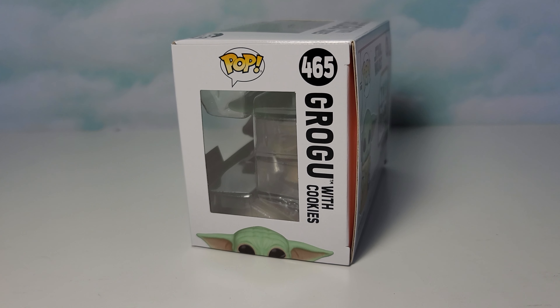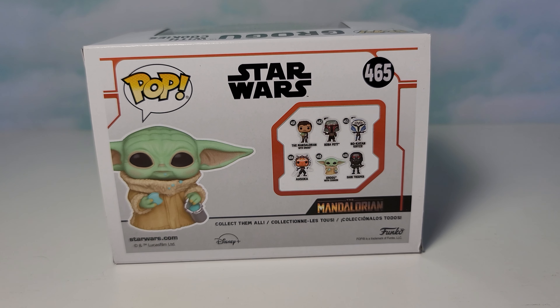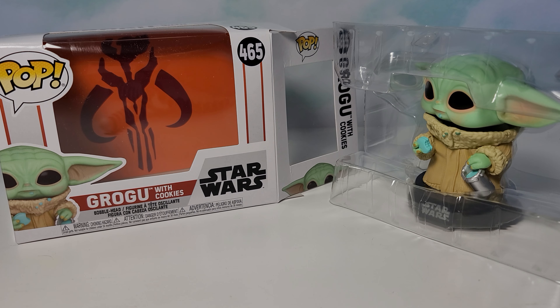Here's the side of the box, and here's the other side where we can see some more Star Wars Pops that you can collect. I just wanted to show the orange background over here.